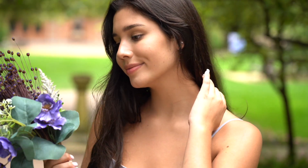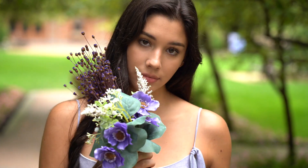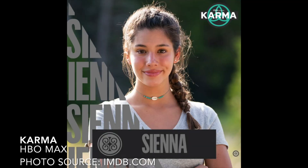Hi everyone! Today I'm going to show you the behind the scenes of the four portrait lighting strategies that I used in an overcast day. The model in this photo shoot was Sienna, and she was also acting in a reality show, Karma, on HBO Max.